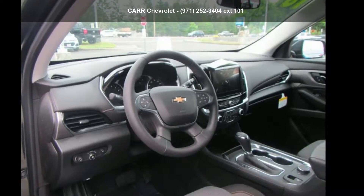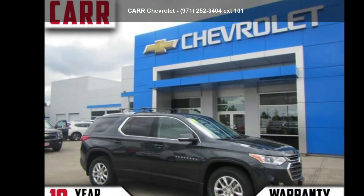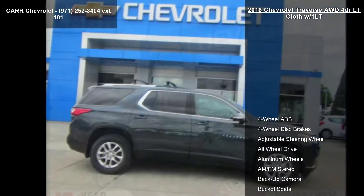Step into the Chevrolet 2018 Traverse 4-door LT Cloth W/1LT. If you are looking for a first-rate auto, this one could be yours today.